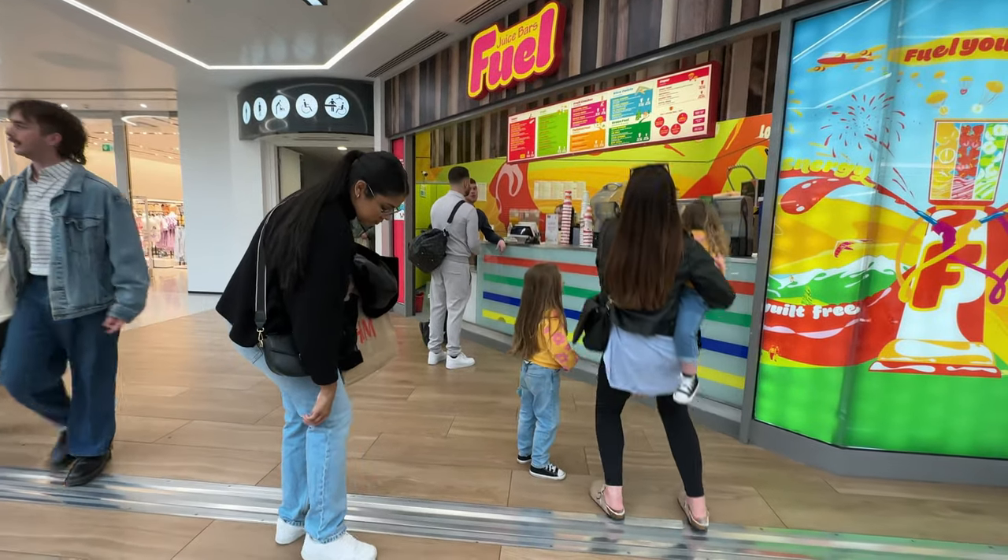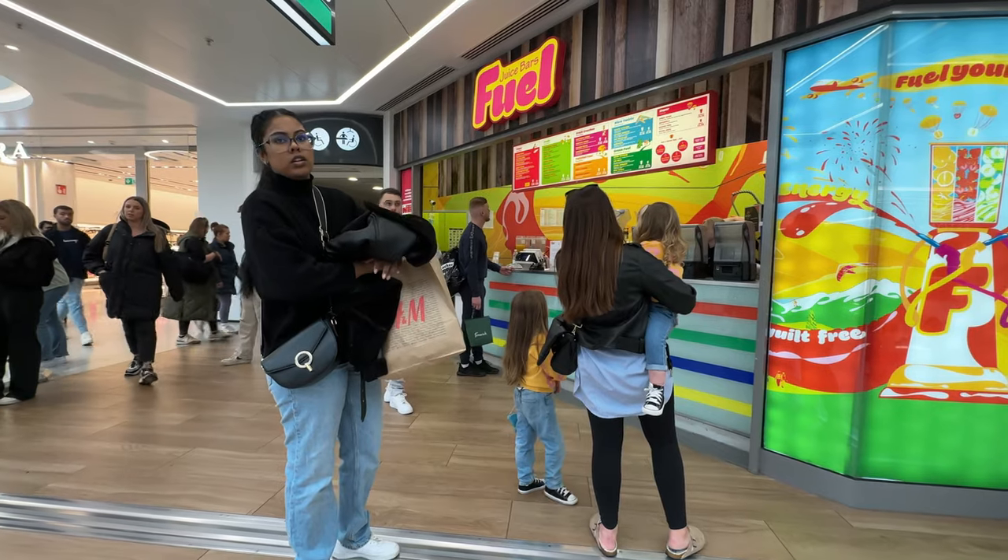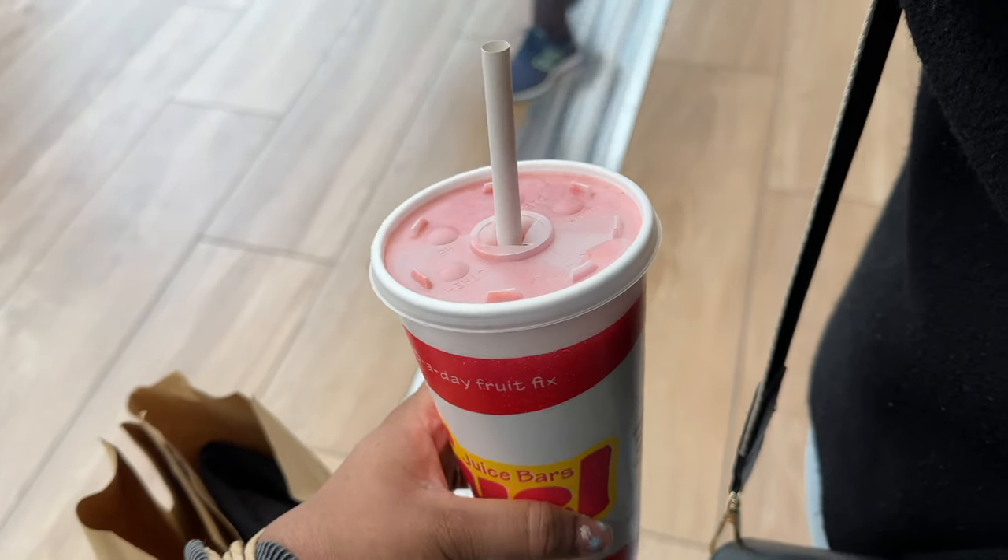In terms of the charity shops, I got a few bits — I'll show you from home. What is this? I thought it was Boost but this is not even Boost — I've got Berry Buzz.